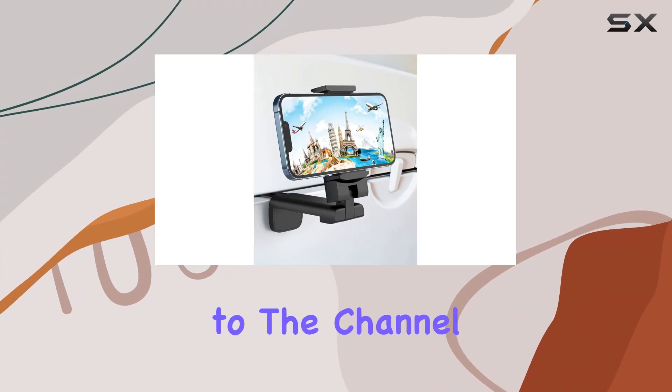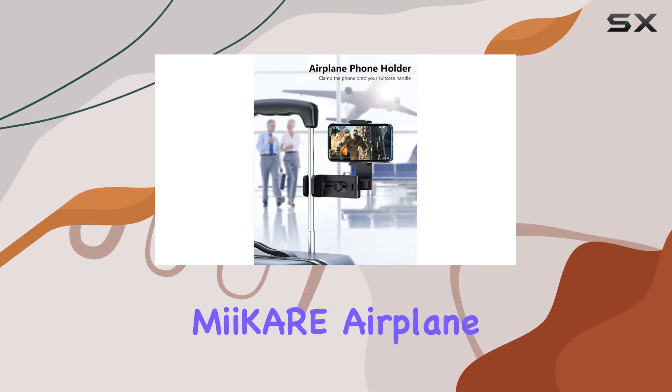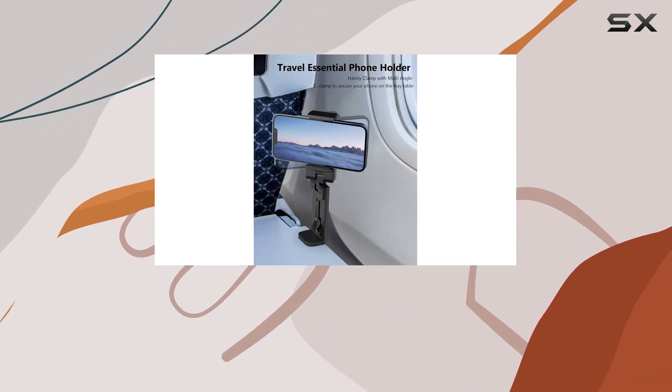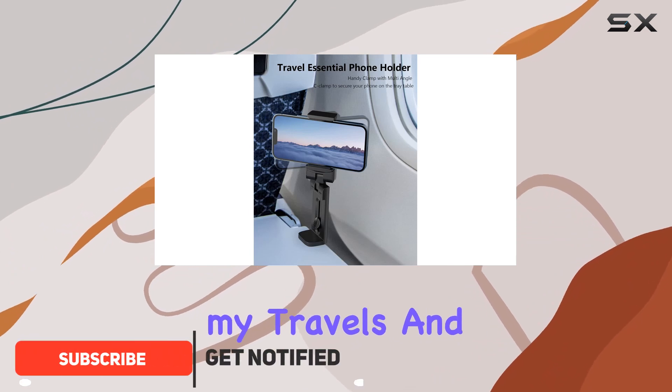Hey everyone, welcome back to the channel. Today I've got something really cool to share with you: the Me Care airplane travel essentials phone holder. This little gadget has become an absolute must-have for my travels, and I can't wait to tell you all about it.